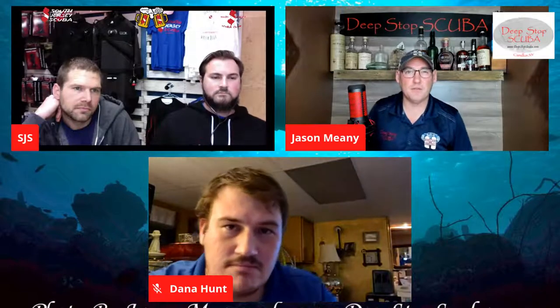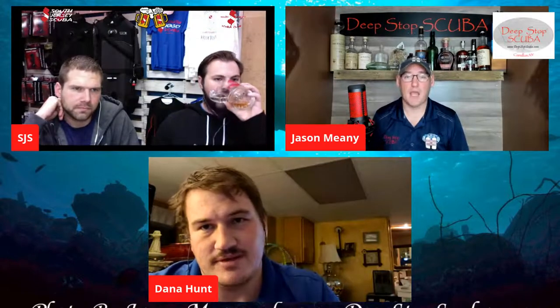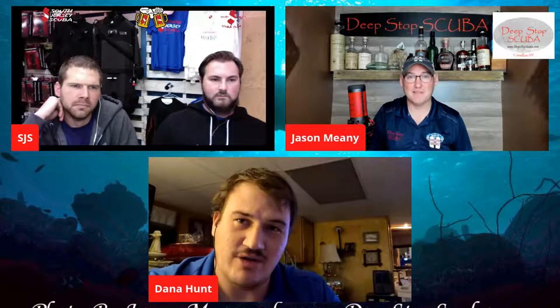Dana, do you use full face masks much? He has an OTS that he uses, but he doesn't even use it that much. It requires reconfiguring everything he has set up. He likes the idea of keeping his gear always the same — especially since he's teaching, he wants everything dead on. He's had great luck with his Hollis regs under the ice — they came out of the water with a block of ice on them and were still working perfectly. Everyone took pictures of the crystal-clear ice coating on the regulators.